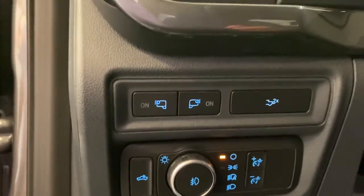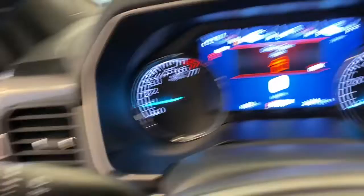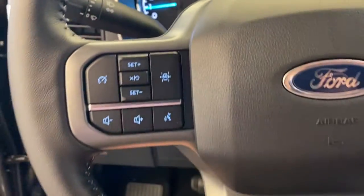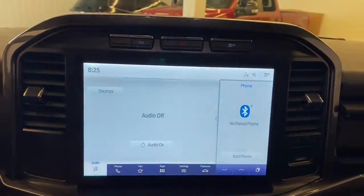These are just some of the great options this vehicle comes with: keyless entry, navigation system, remote engine start, fog lamps, dual zone AC, electronic stability control, power driver seat, heated front seat, trailer hitch, and aluminum wheels.